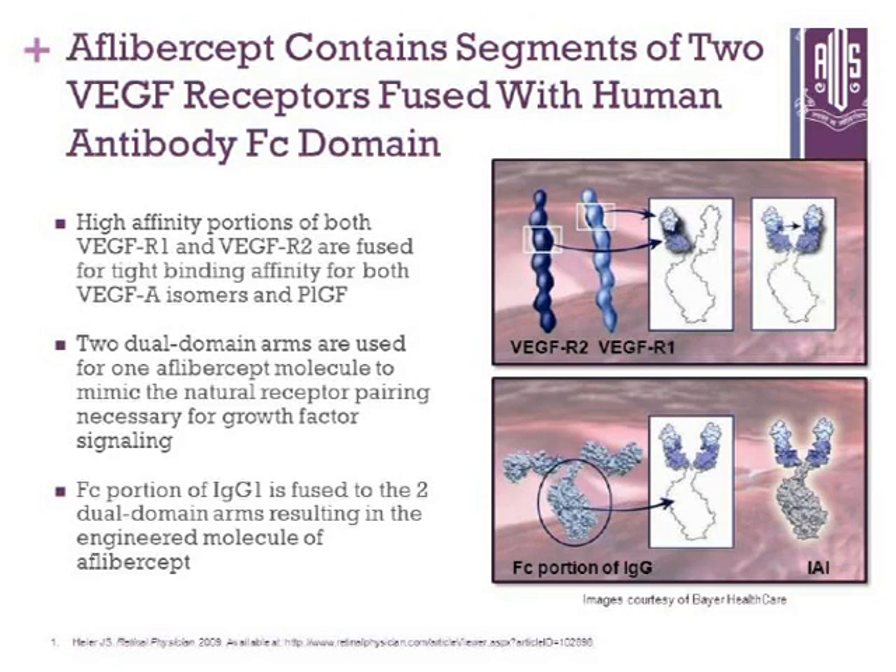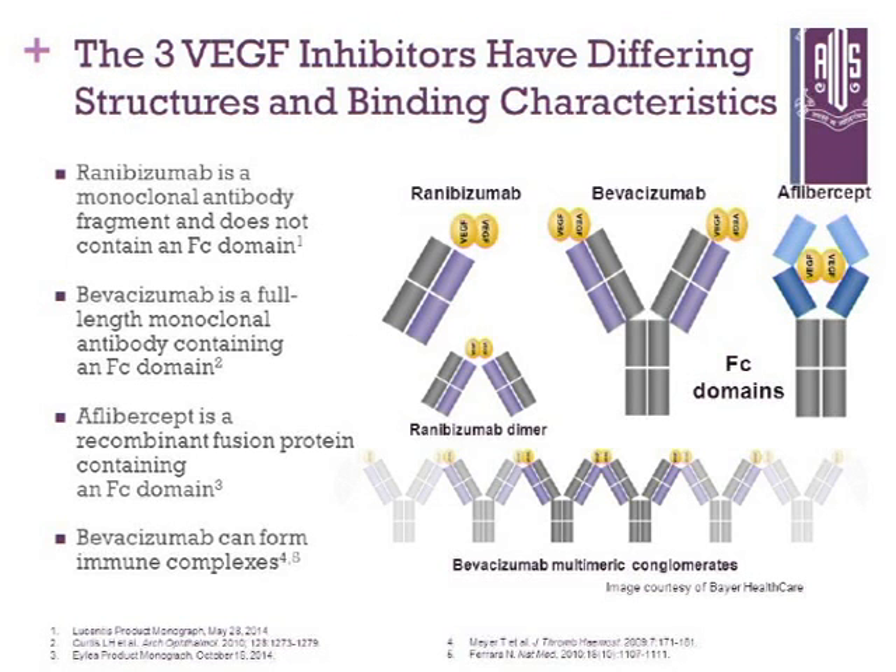Switching gears and moving on to aflibercept. Aflibercept is a newer anti-VEGF medication containing segments of two VEGF receptors fused with a human antibody FC domain, and has high affinity for VEGF R1 and R2 as well as placental growth factor. This is a summary of the three molecules we commonly use. Ranibizumab has a monoclonal antibody fragment and does not contain the FC portion, bevacizumab has the FC portion, and aflibercept is a recombinant fusion protein containing the FC domain.